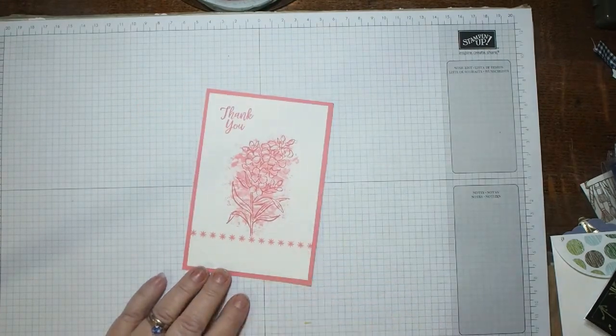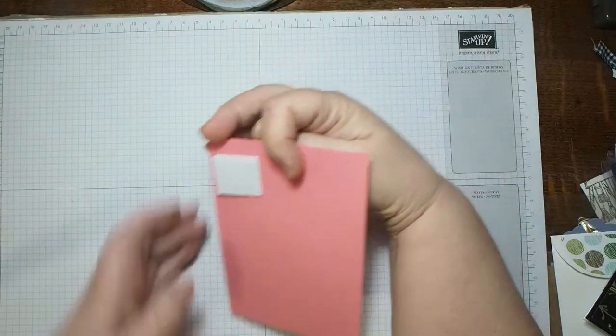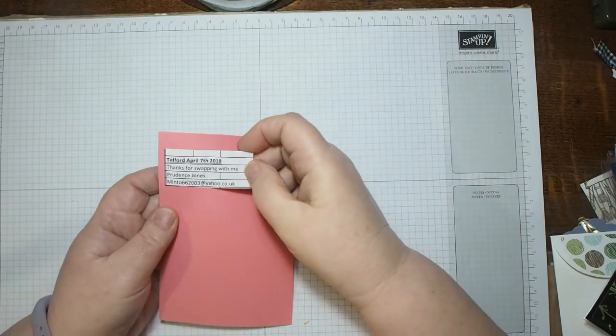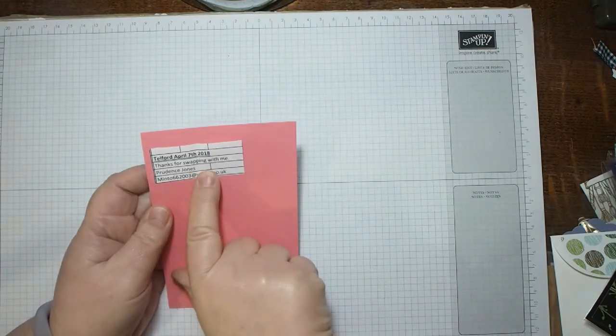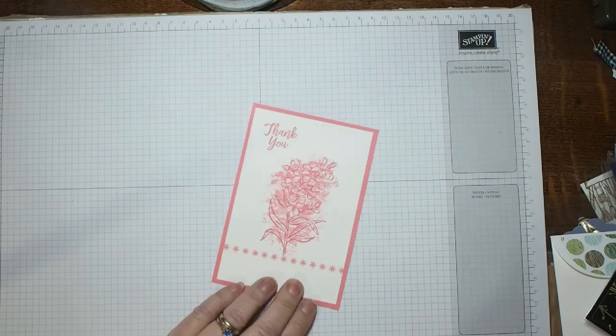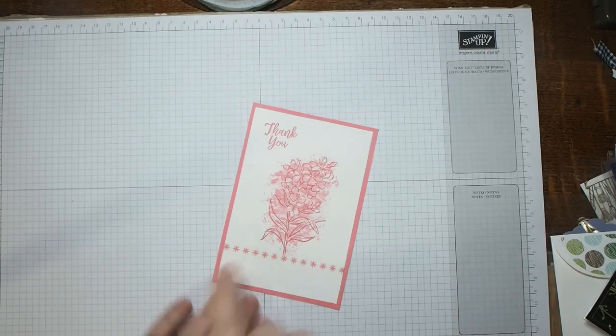And one more lovely item — I think this might be called 'Serene something'? This is from Prudence Jones but she hasn't noted the paper name on the back. Anyway, it's very pretty — beautiful!